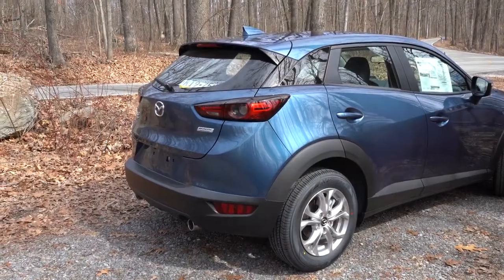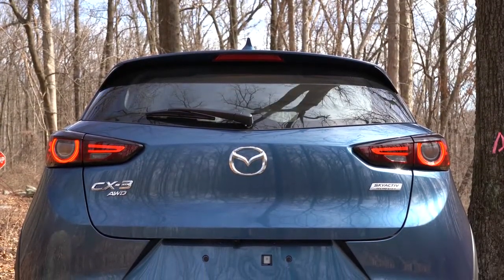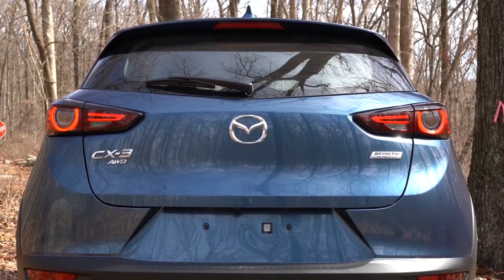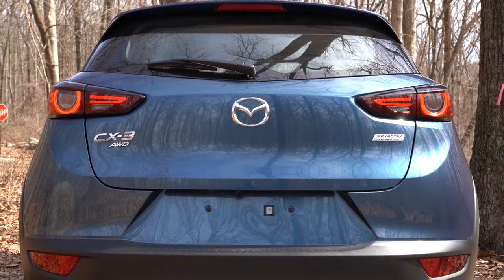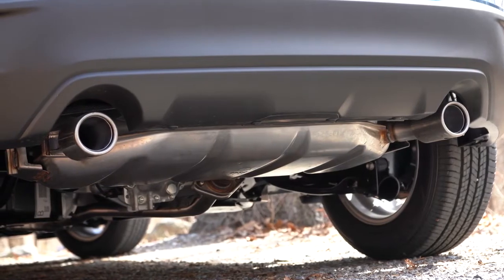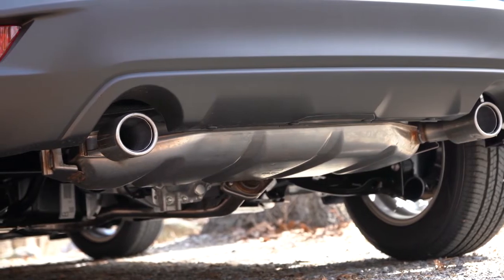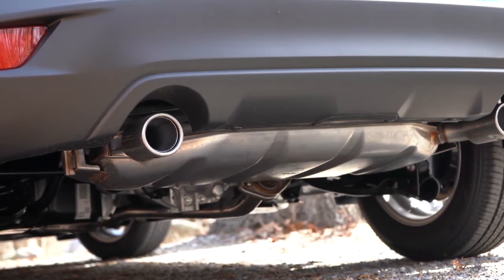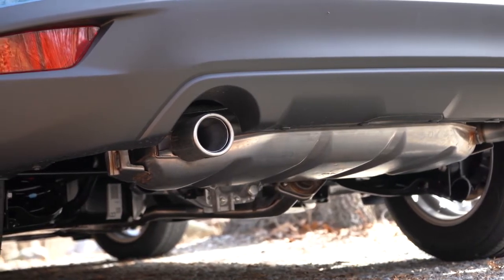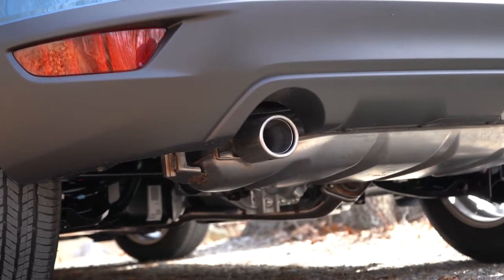Around back, there's a body-colored shark fin antenna — nicer than the matte black version some competitors use. There's also a body-colored rear spoiler with an integrated brake light, a rear window wiper, and dual exhaust outlets with bright exposed tips. A lot of SUVs these days tuck them underneath with fake outlets, so it's great to see Mazda left them exposed — and dual exhaust on a four-cylinder is something you hardly ever see.